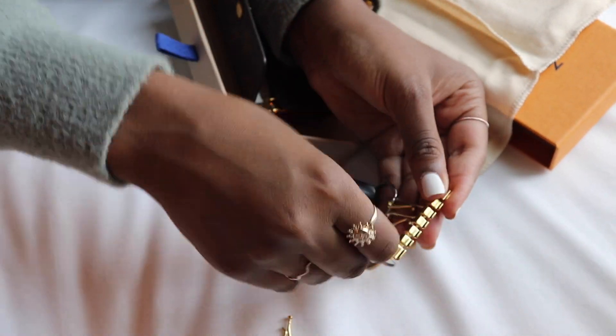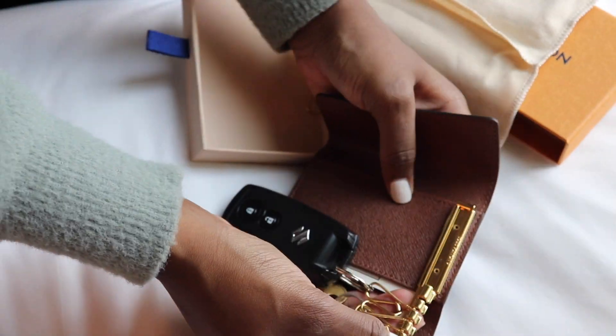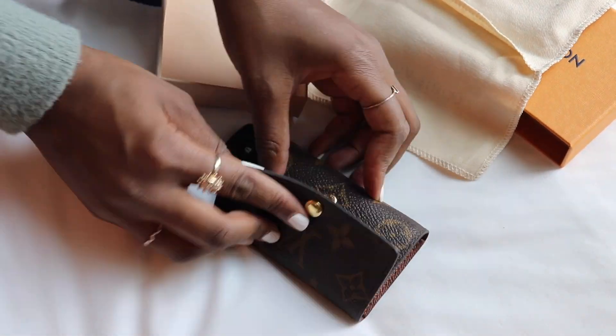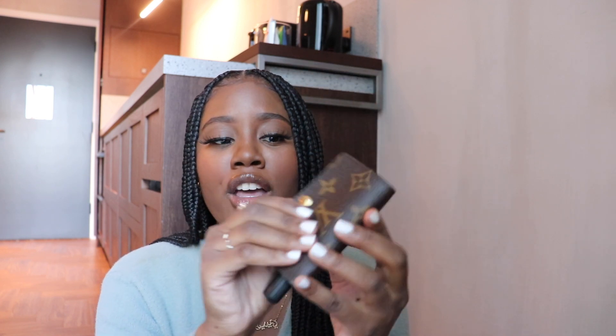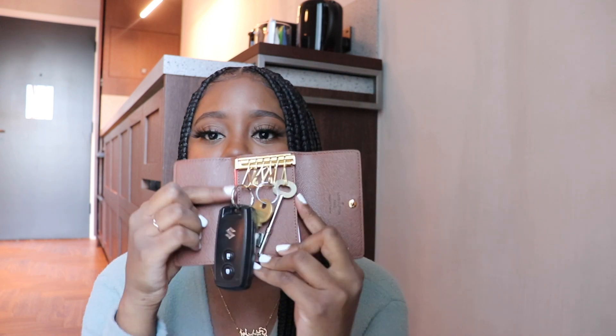I need to get gold rings because right now it's mixed silver and gold and it looks a mess. I bought some rings from eBay. The car fob kind of hangs out when it's closed and I don't like that, so once the gold rings arrive I'm going to double the ring so the fob hangs and dangles more like a key ring rather than just sticking out of the key holder.